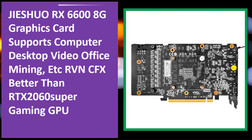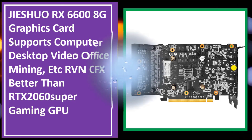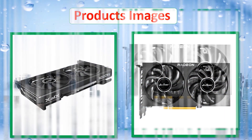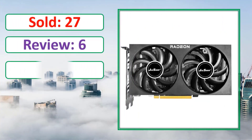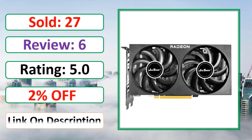At number four: the Jishore RX 6600 8GB graphics card, supports computer desktop for video, office, mining, and more — RVN, CFX — better than the RTX 2060 Super gaming GPU. Check the link in the description.